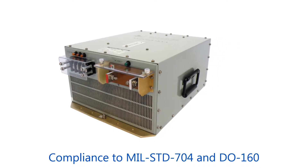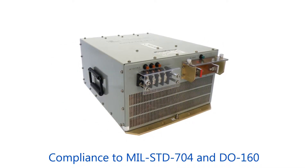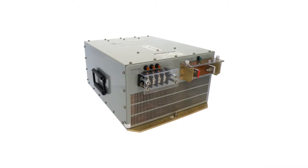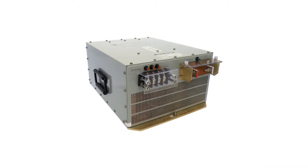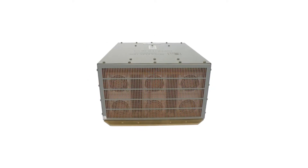The NGLM series meets aircraft electrical power characteristics and DO-160 environmental, EMC, and electrical conditions for airborne equipment. Typical applications include powering aircraft computers and monitors, navigation equipment, radios, and other electronic loads.